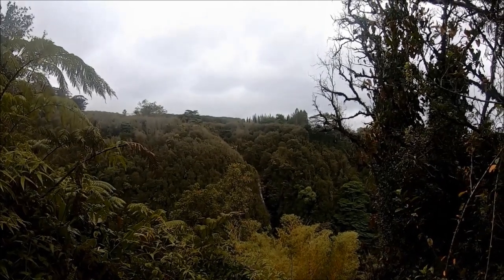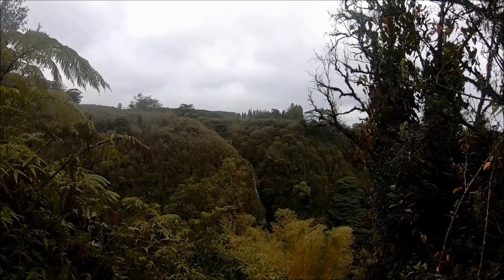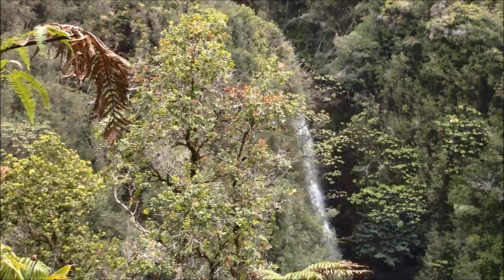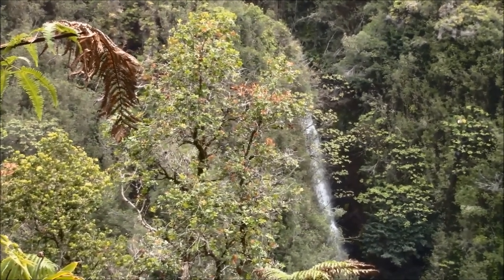The first waterfall we encountered was Kahuna Falls. We walked to a small overlook point from where we could see it. This waterfall has a 400-foot drop, but it's difficult to get a good look at Kahuna Falls from within the park because of the outgrowth of trees and plants.